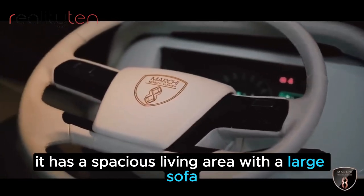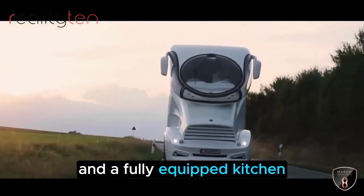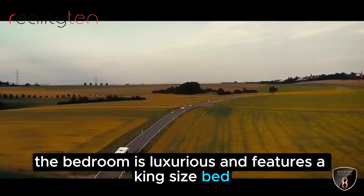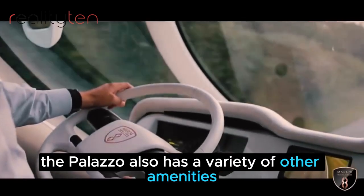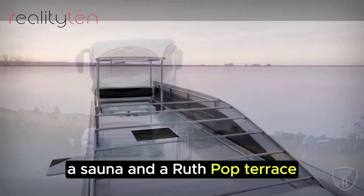It has a spacious living area with a large sofa, a dining area for up to six people, and a fully-equipped kitchen. The bedroom is luxurious and features a king-size bed, a walk-in closet, and a private bathroom. The Palazzo also has a variety of other amenities, including a spa bath, a sauna, and a rooftop terrace.